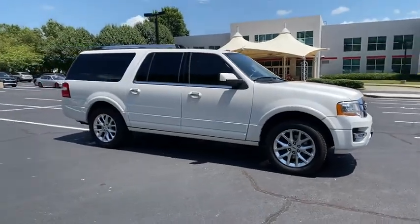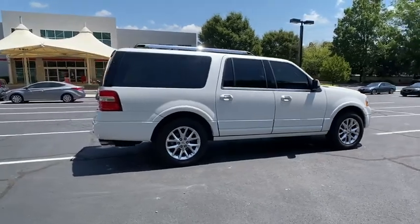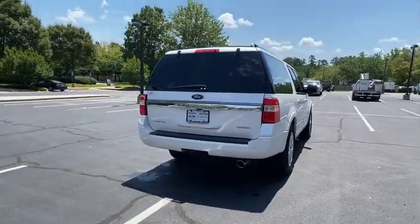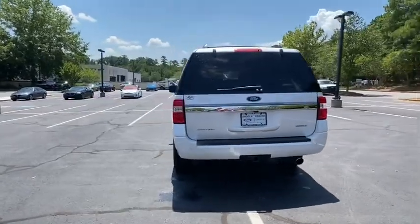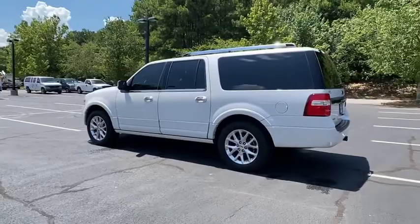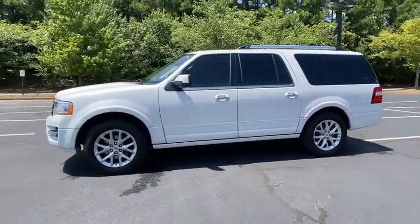Come test drive the 2017 Ford Expedition EL. This is the largest SUV in the Ford lineup with seating capabilities of up to nine people. The Expedition EL is the elongated version of the standard Expedition and offers generous cabin space, aggressive looks, and outstanding towing capabilities.